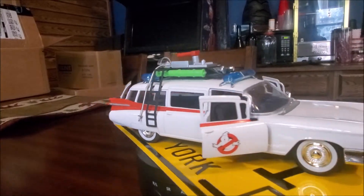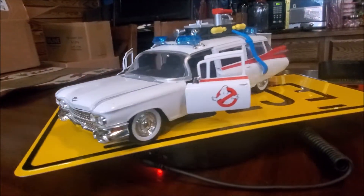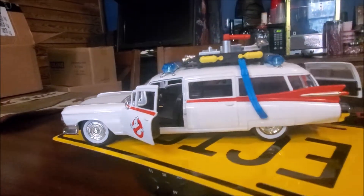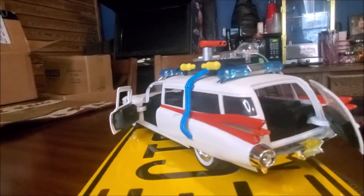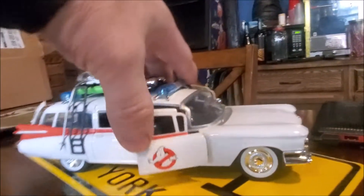I just have it on my little turntable for display — that's not included, nor is the big Ecto-1 license plate. I'm just using it to show off the car and the detail. The door is open, you can shut them.